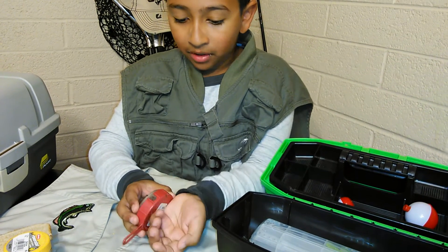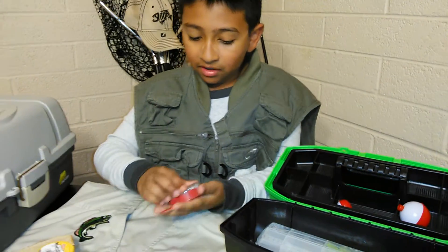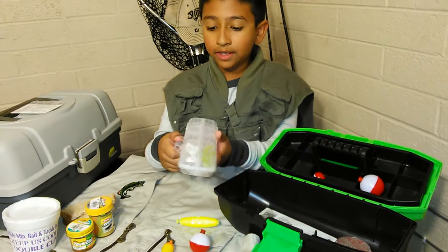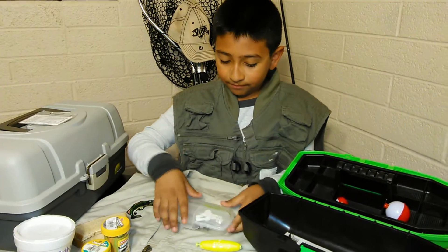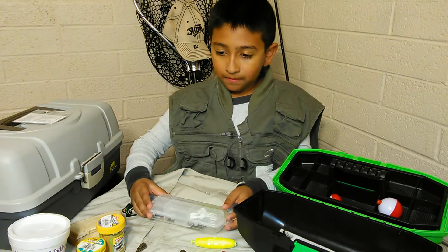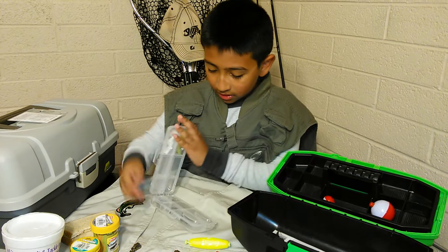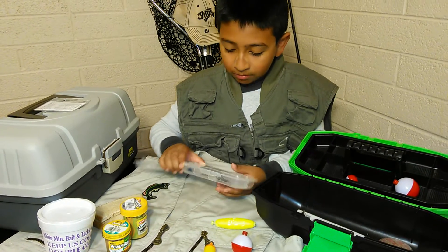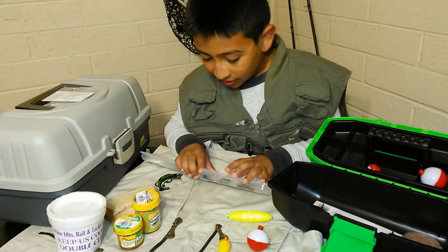You have to be really careful when you put them in because these little guys will get lost, even in grass. This is a little tiny set of hooks in different sizes. There are big hooks, small hooks, and fly fish hooks.